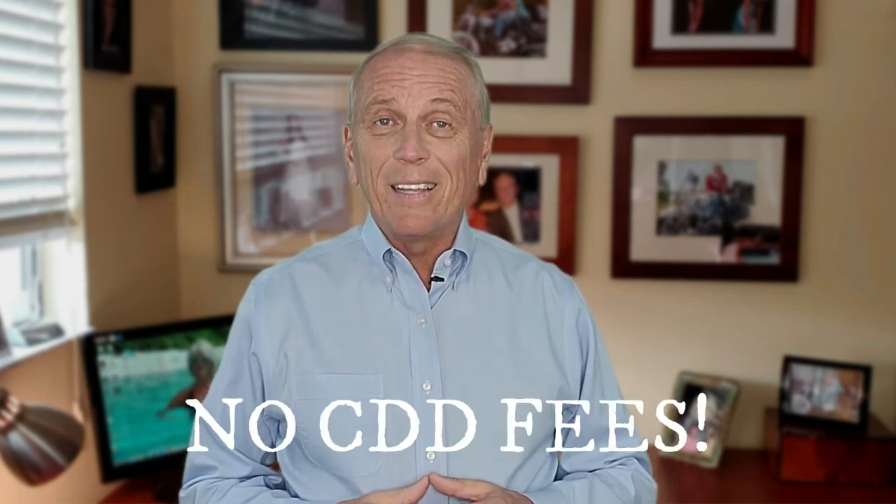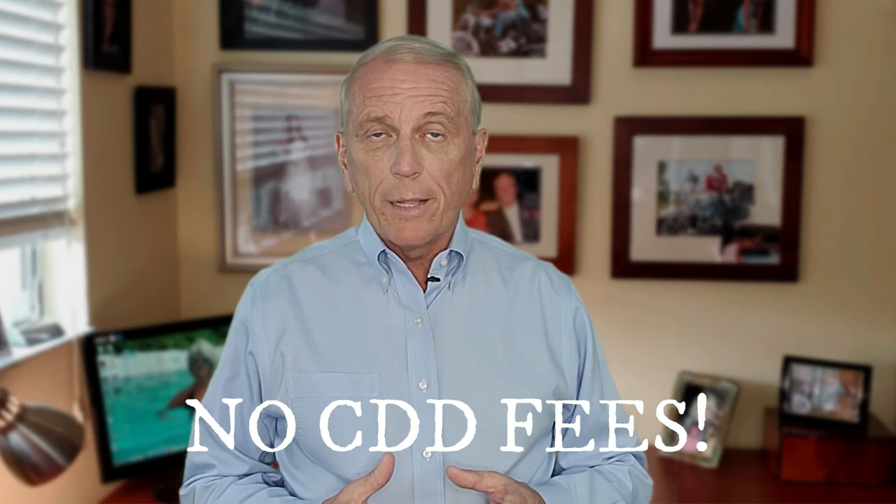While we're talking about fees, let's talk about CDD fees. South Shore Falls does not have a CDD fee. If you don't know what a CDD fee is, I have a video on that — watch it later.